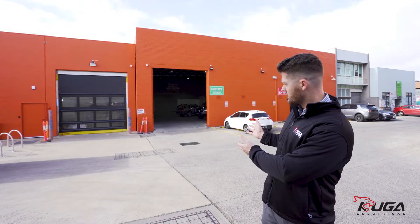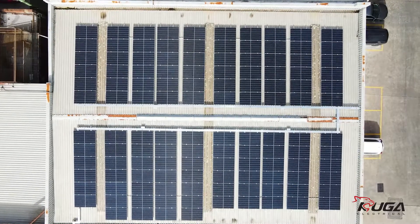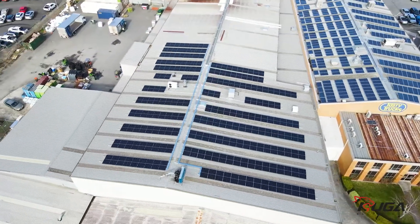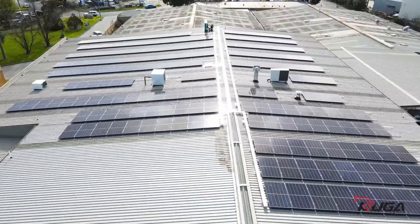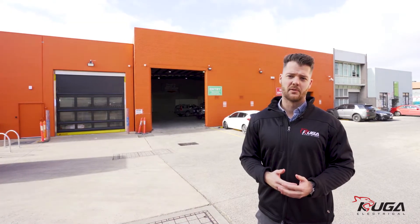Next door is a smaller warehouse where we put a 39.9 kilowatt system, and finally we installed a 99.9 kilowatt system at their distribution centre in Ferntree Gully. Overall these three systems will save them in excess of 330 tonnes per year of carbon.